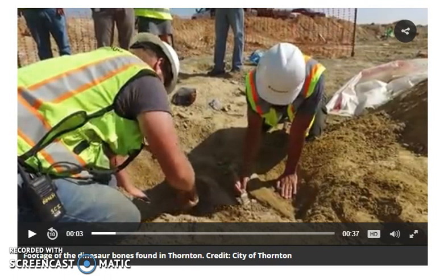Well, absolutely amazing what you can find on a building site in the city of Thornton, Colorado. Here we have construction workers — it has come down to construction workers digging up a Triceratops, one of the most iconic of all dinosaurs, certainly popularized in cartoons for many years.